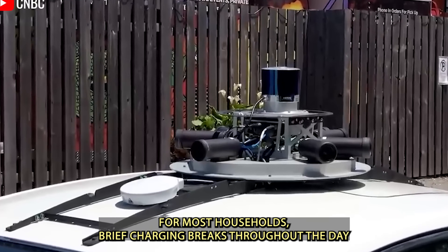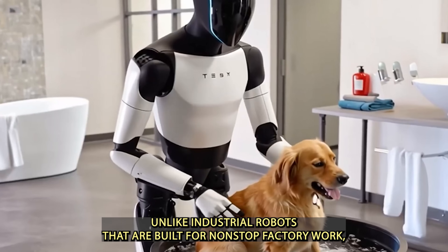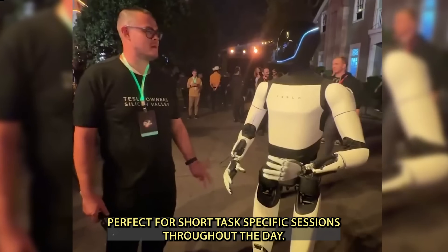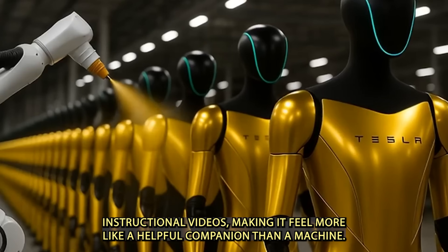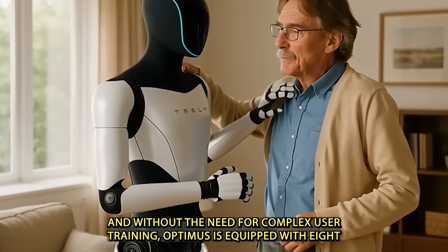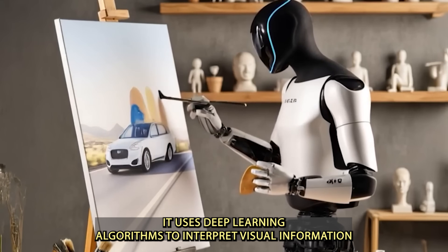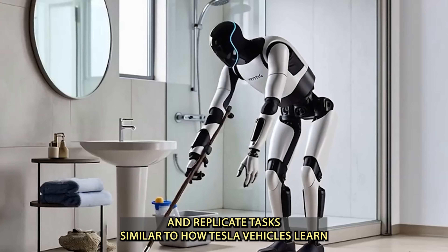For most households, brief charging breaks throughout the day are unlikely to cause any inconvenience. Unlike industrial robots built for non-stop factory work, Optimus is designed with flexibility in mind, perfect for short, task-specific sessions throughout the day. What really sets Optimus apart is its ability to learn tasks by watching instructional videos, making it feel more like a helpful companion than a machine — and without the need for complex user training.